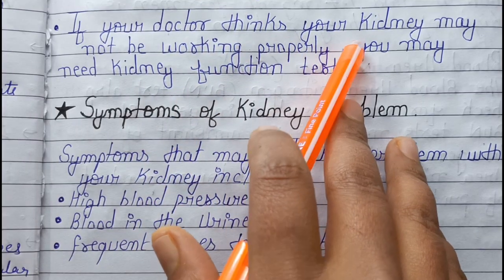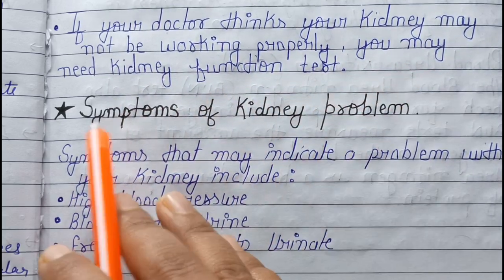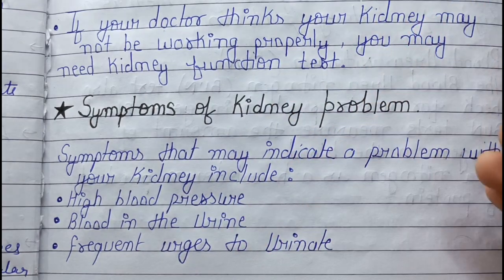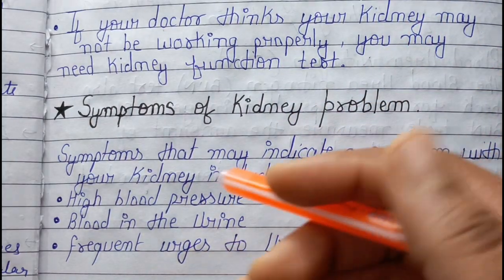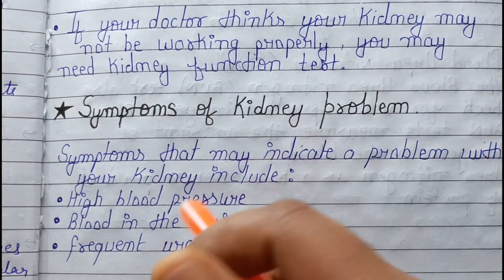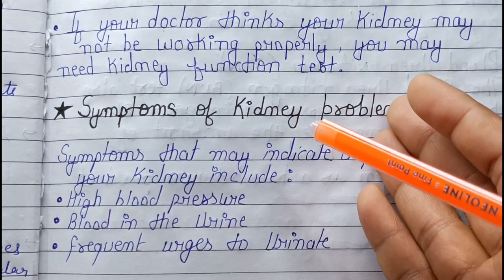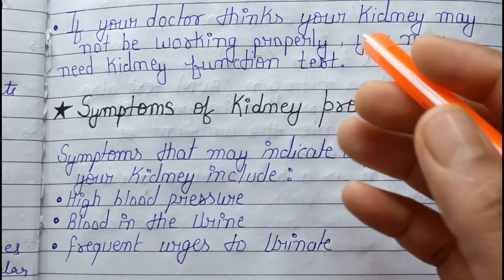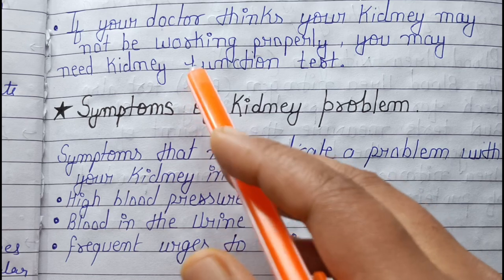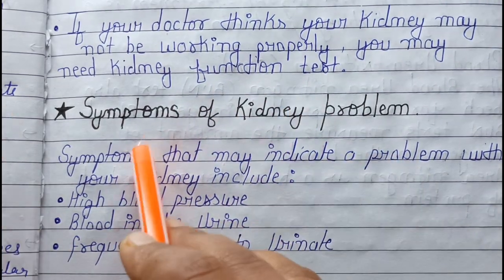If your doctor thinks your kidneys may not be working properly, you may need a kidney function test. There are many symptoms of kidney problems that help doctors diagnose whether the kidney is functioning properly or not. There are many parameters that are performed in the lab as part of the KFT.